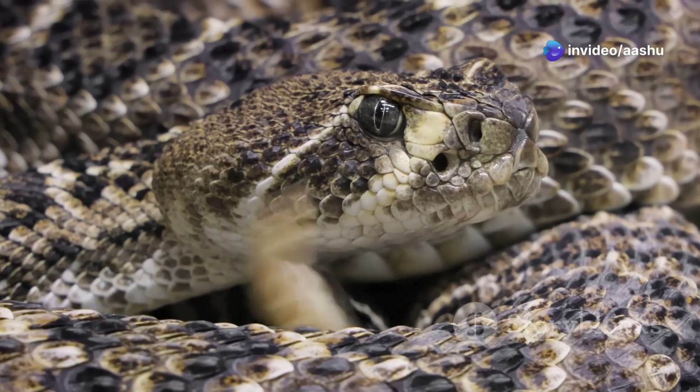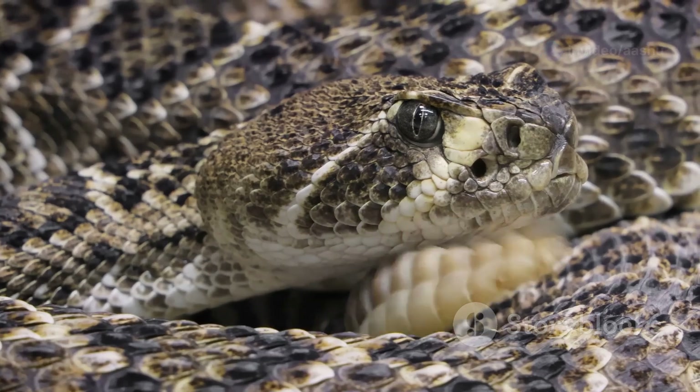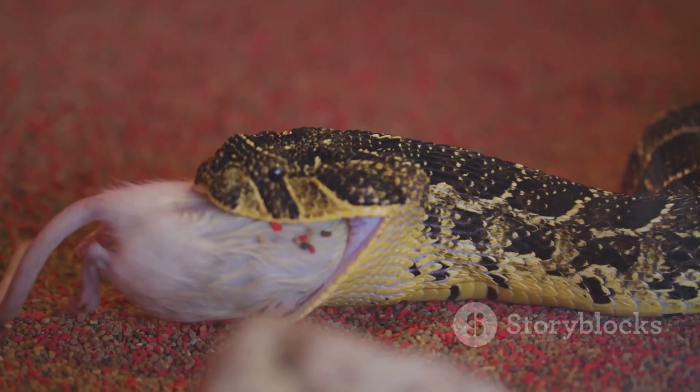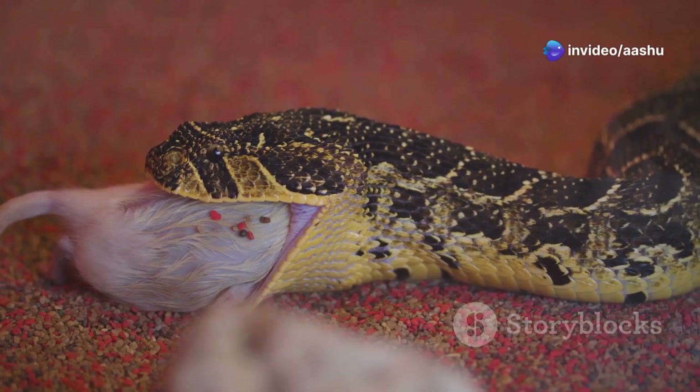The composition of venom varies widely among species, each tailored to target specific prey or predators. Some venoms attack the nervous system, causing paralysis, while others break down tissues, leading to internal bleeding. The presence of venomous snakes adds an element of danger to the desert landscape.